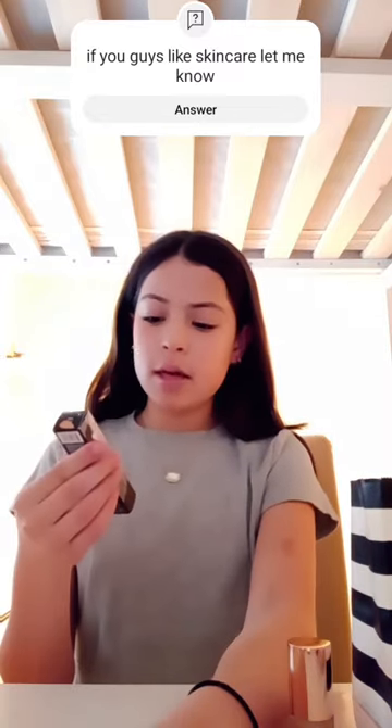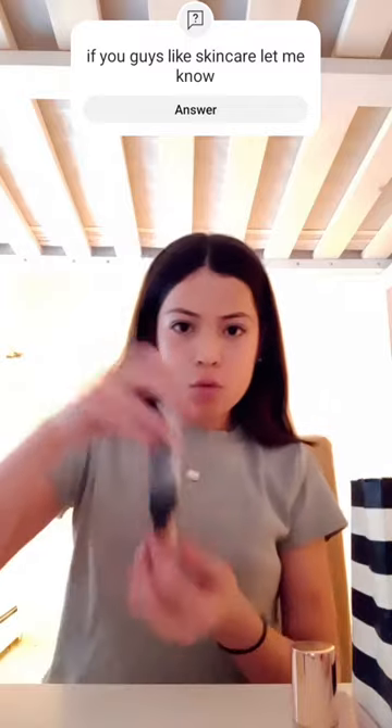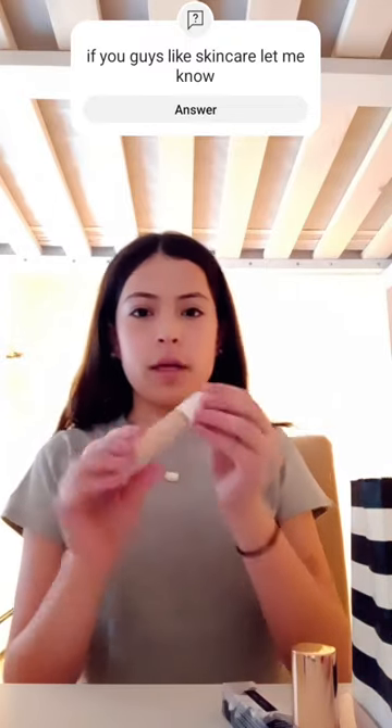Then I got the Fenty Beauty concealer that I've been wanting to try, in shade 210W, and this is what it looks like.